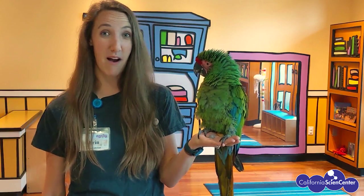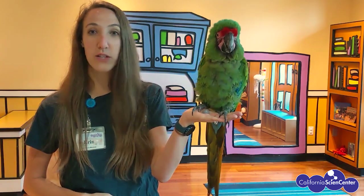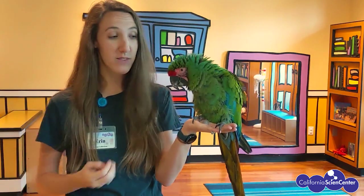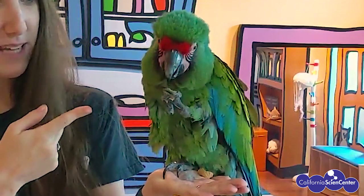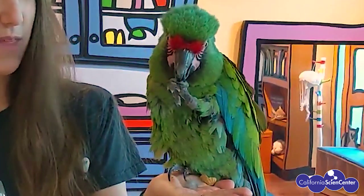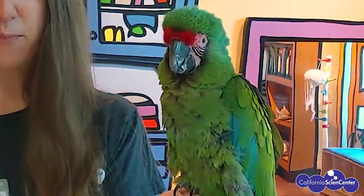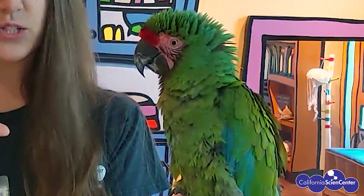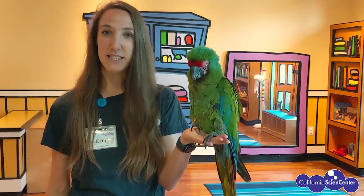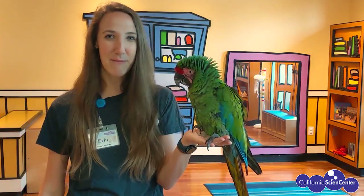Some other really cool things about macaws are their feet and their beak. He has two toes that go forward and two toes that go backward, which helps him grip onto objects and hold on really tightly. He can also use those feet kind of like hands — he can hold things in his feet, and you can see how he's using them to help him eat food. His beak is long and curved, which helps him break open food items. Parrots can also move the upper part of their beak more than other birds, so they can really open their mouth and chew down on big nuts to break them open, and they can rip through really tough fruit from the rainforest. He can use his beak and his feet in combination to climb around in the trees, sort of like climbing a ladder.